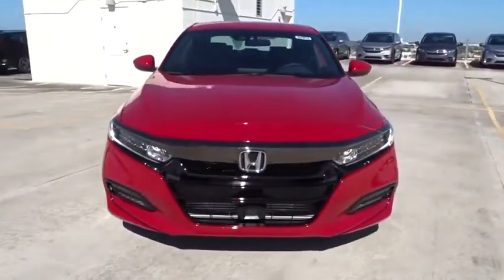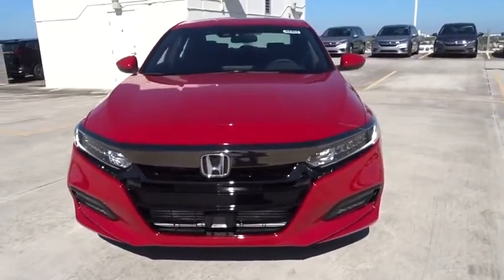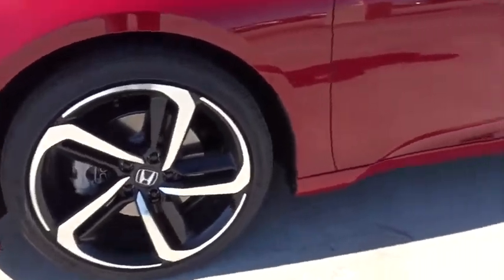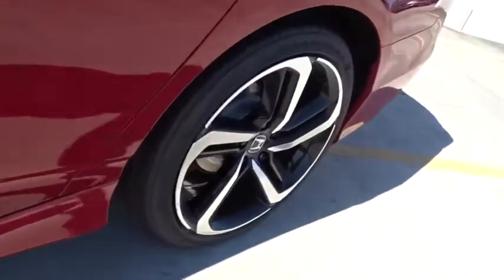Daytime running lights, tachometer, airbags, power mirrors, head-up display, remote window operation, adaptive cruise control, rear spoiler, and a four-piece floor mat set.